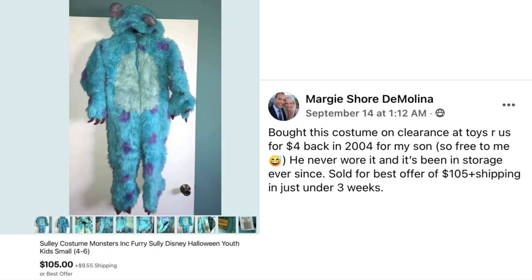Margie Shore de Molina bought a Sully costume from Monsters Inc. on clearance at Toys R Us for $4 back in 2004 for her son. He never wore it and it's been in storage ever since. Sold for a best offer of $105 plus shipping in just under three weeks. Kid size 4 to 6 — $4 investment back in 2004, sold for $105.